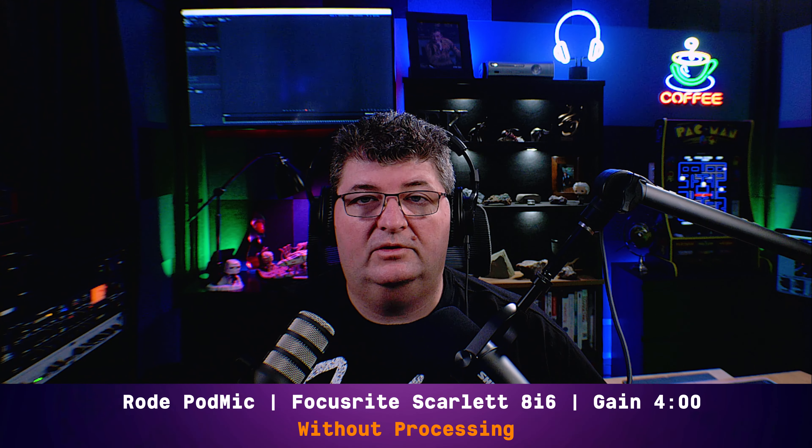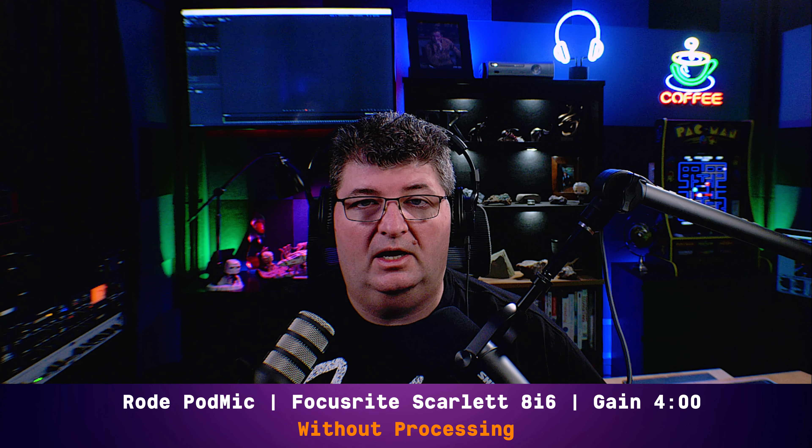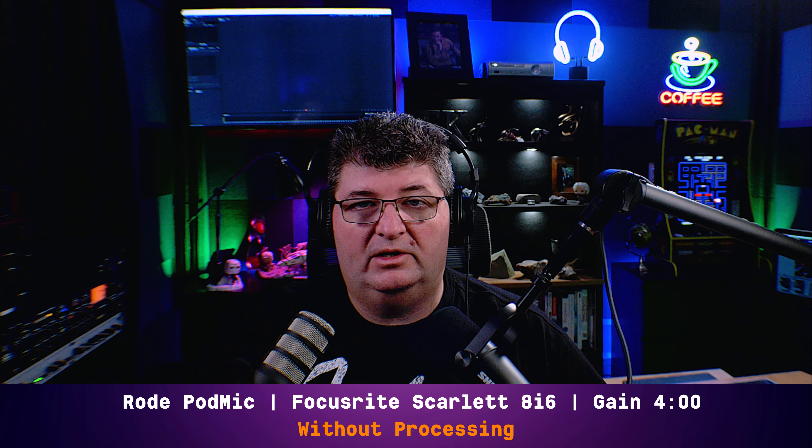Starting out on the Focusrite Scarlett 8i6, I have the PodMic connected directly to channel one. I have the gain set at four o'clock, and I'm not applying any processing, EQ, or compression to this microphone. This is the kind of sound you get. From my monitoring, we can tell that it's quite presence forward. It has a very clear tone, and that's something we've come to expect from the PodMic.